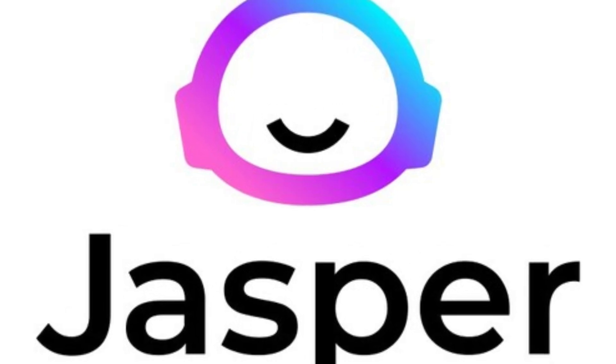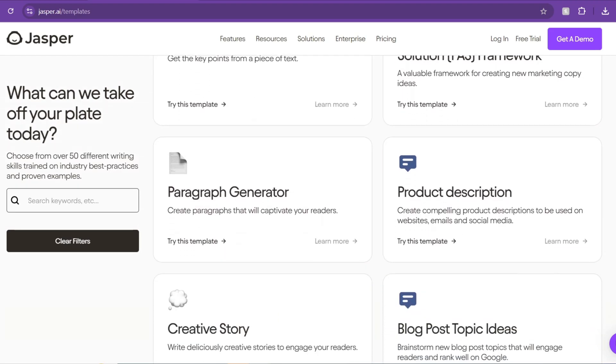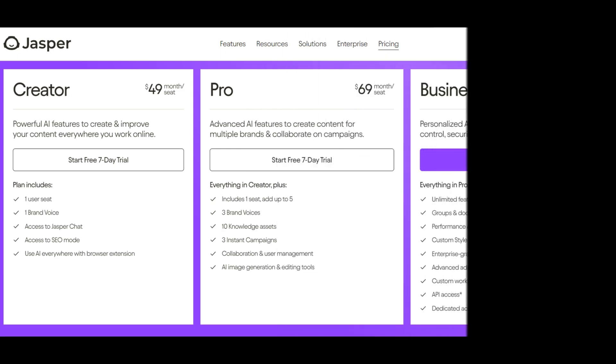The second tool is Jasper AI. Its features include high-quality content generation, templates for various content types, and SEO optimization. It is available on a subscription-based premium.